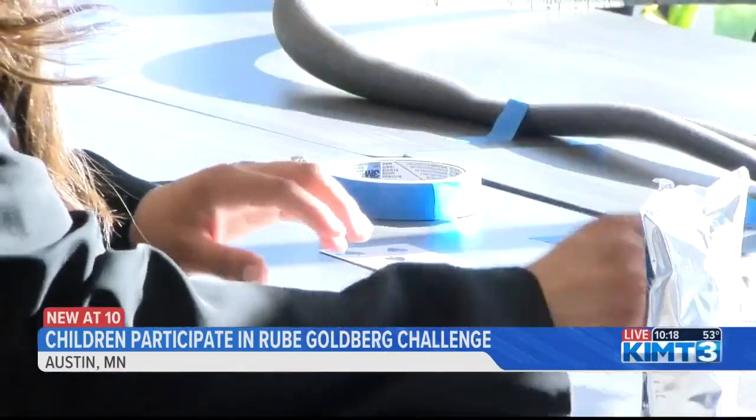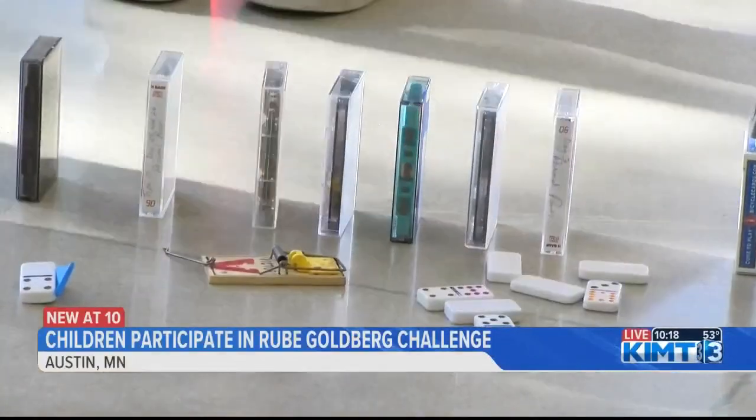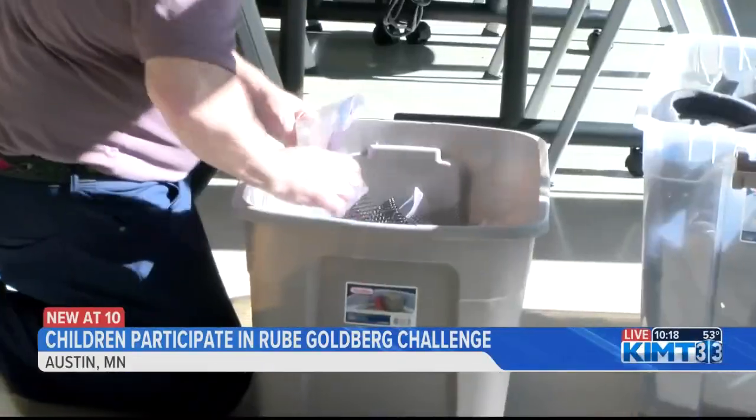They were given a store of random objects, such as cassette tapes — if they knew what those were, they probably learned — tubes and dominoes, to build a machine that required five steps to launch a ping-pong ball off a mousetrap.